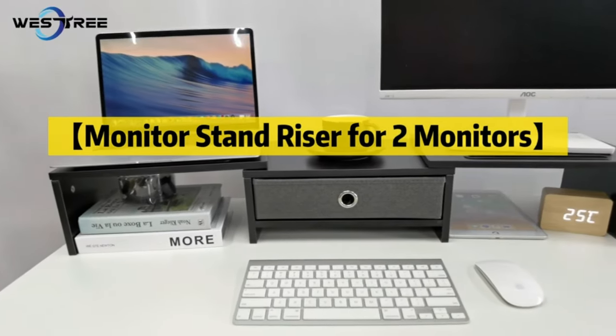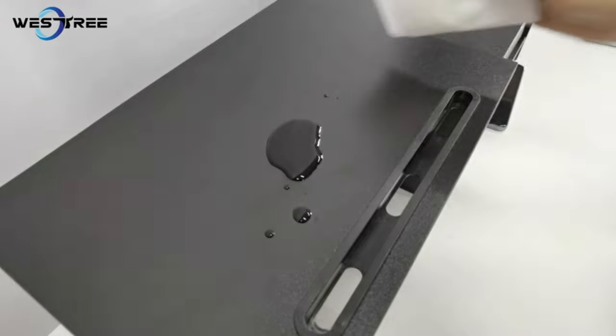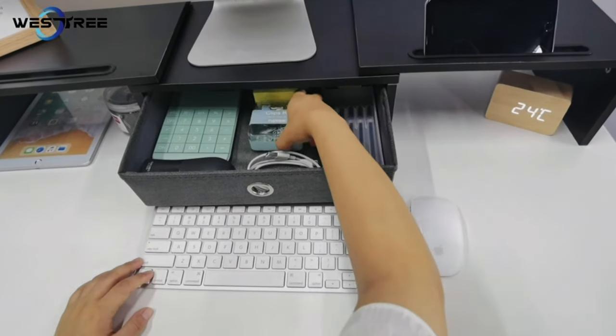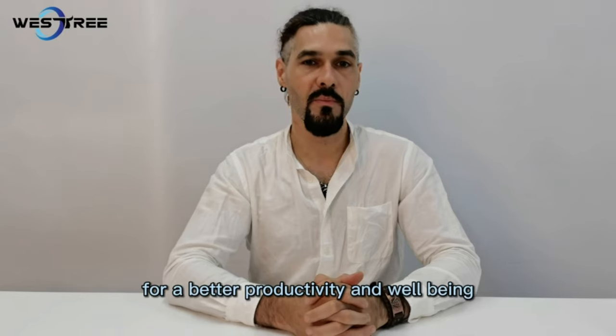Whether you're working from home, in the office, or a student needing a well-organized study area, the Westry Dual Monitor Stand Riser offers the versatility you need. It's a sleek and practical addition to your workspace. The built-in drawer provides storage for your office supplies, ensuring a clutter-free desk.